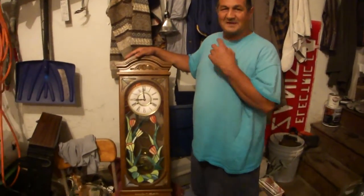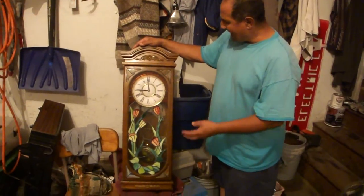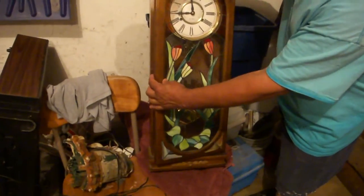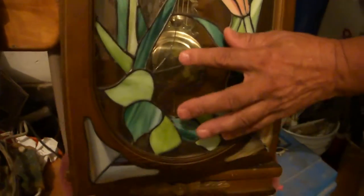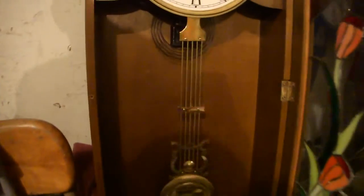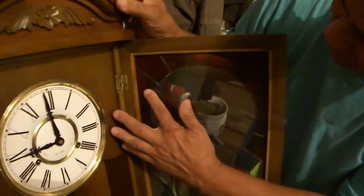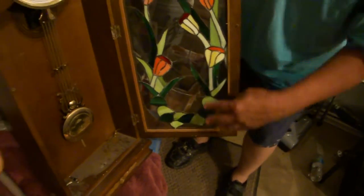We found this beautiful clock in the garbage. It's one of those clocks that you wind up and it stays wound up for 30 days. The reason they threw it out is because this beautiful leaded piece of glass has two cracks in it. If you take a look here, you can see that's all hand-tooled, handmade leaded glass — not a fake piece of plexiglass.